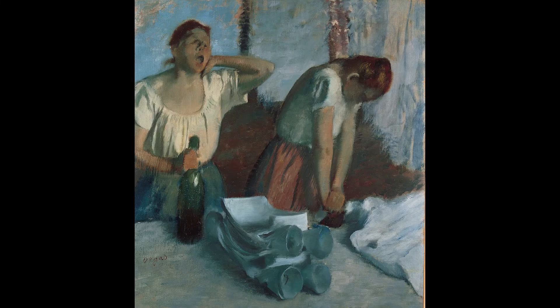Imagine if Degas had painted a broader scene with more background and more people. How do you think this would change the way you see and relate to these laundresses?